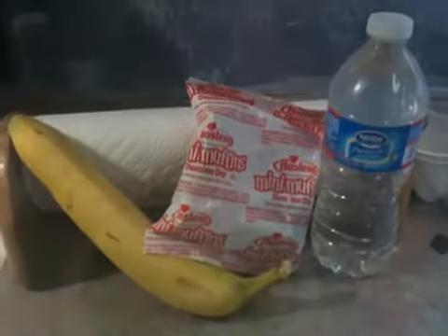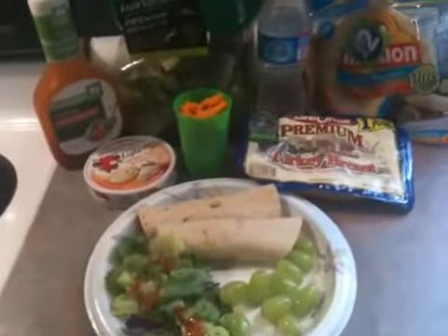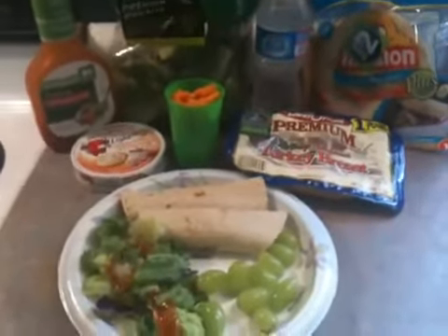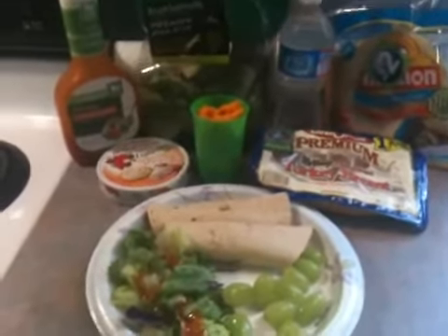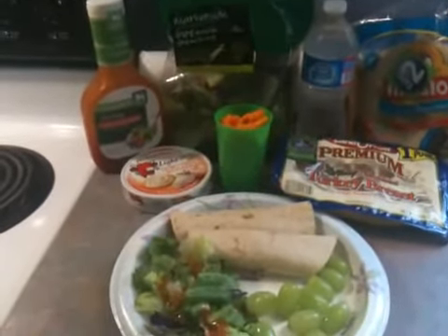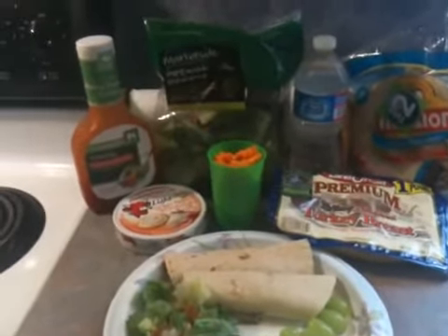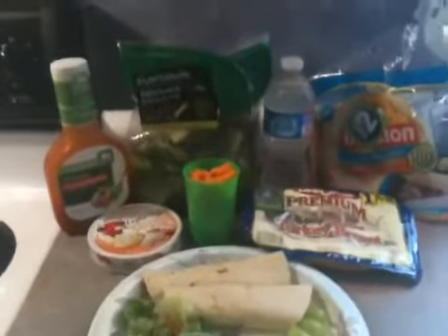So that was breakfast today. Today's lunch — today is Tuesday, March 15th, 2011. Today's lunch is two turkey wraps with laughing cow cheese, a side salad with fat-free California French style dressing, about a cup of green grapes, and a bottled water.